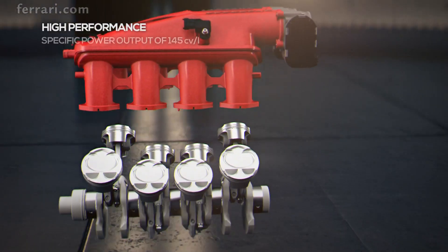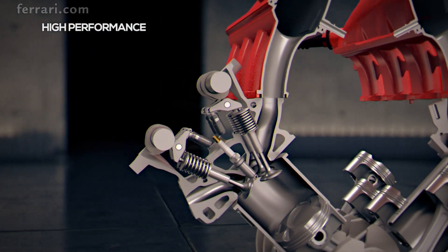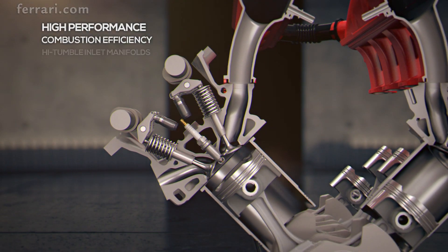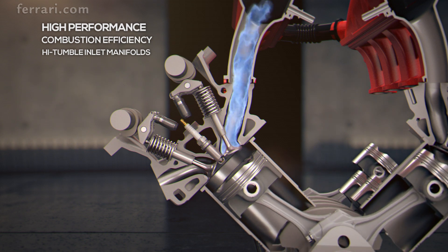The engine's exceptional performance was achieved by maximizing both combustion and mechanical efficiency. Combustion efficiency is guaranteed by high tumble inlet manifolds, which improve the airflow into the combustion chamber.